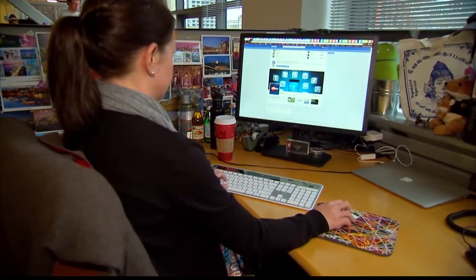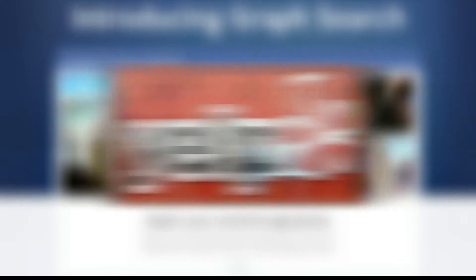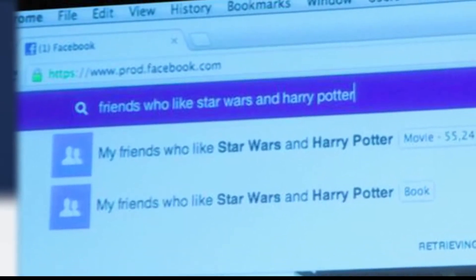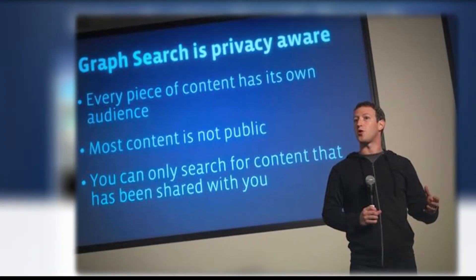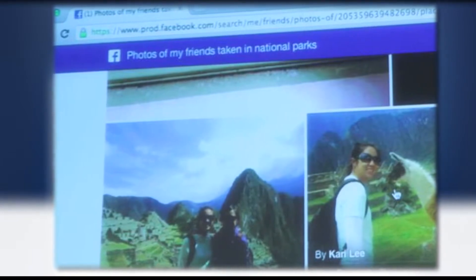GraphSearch explores territory claimed by not only Google, but also Yelp and LinkedIn. Of course, this brings up an all-too-popular topic of discussion for Facebook: privacy. But the company is assuring users GraphSearch will only pull content related to what you share publicly already. Facebook has said over and over again, nothing is on here that isn't already public. Despite them saying that, though, a lot of people don't realize what they've put up that is public.